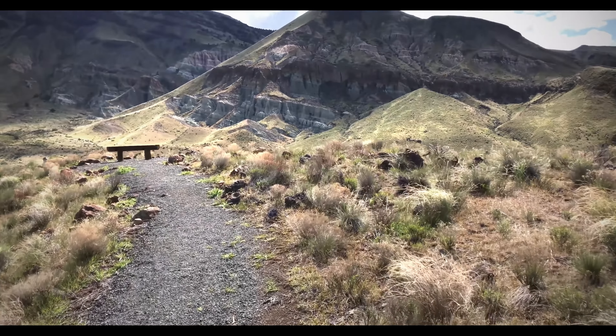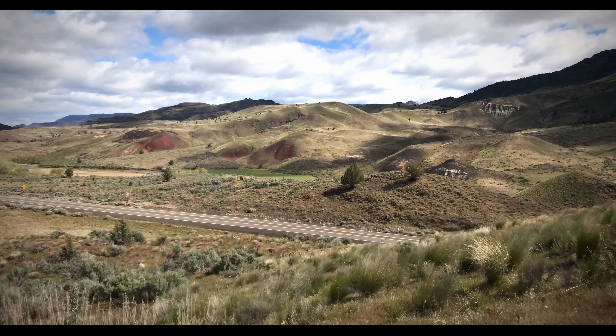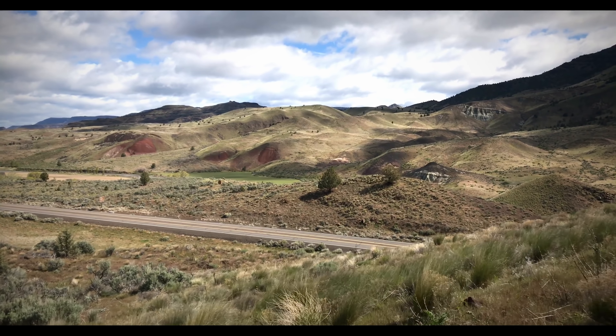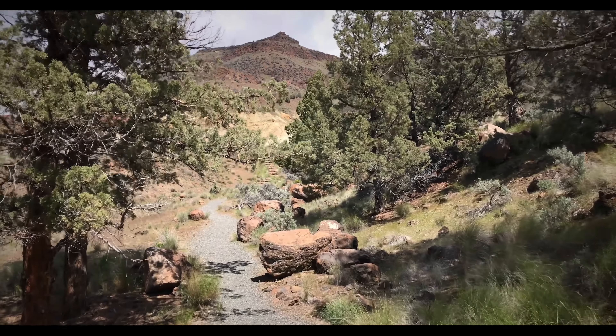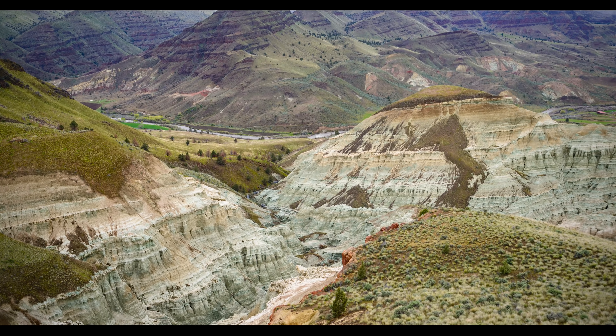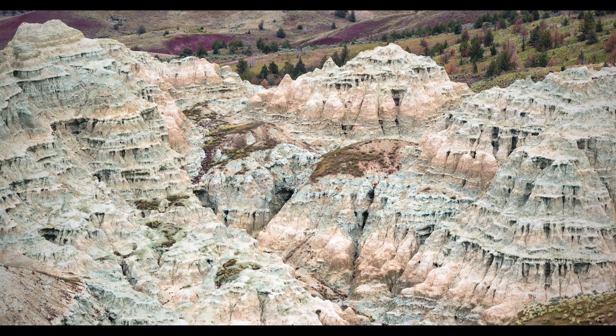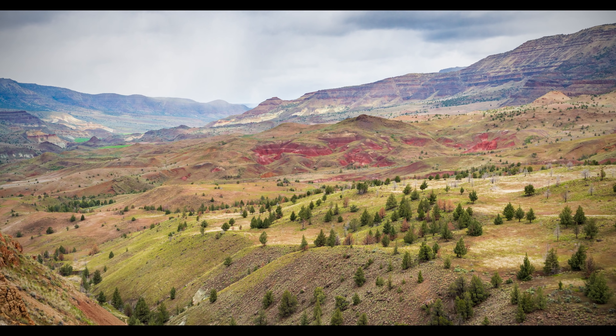Heading east, the Sheep Rock unit offers longer hiking trails and more history. The colorful Badlands can be spotted from the road and explored by a handful of trails, including the rewarding Blue Basin and Island in Time trails, which exhibit strange blue and green claystone formations. From atop the Blue Basin trail, guests are treated to sweeping views of distant rainbow-colored terrain.